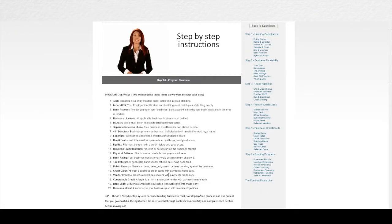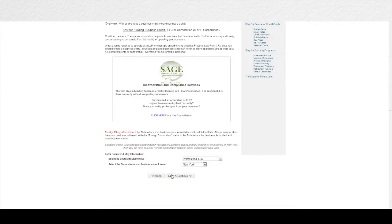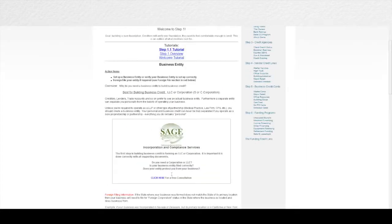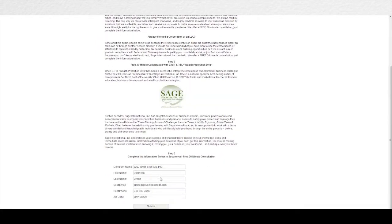In step one we decode the lender's secret formula for approval. We actually teach you exactly what the lender is looking for before you even apply, and we even help you meet the lending criteria before you ever submit your application. For example, if you don't have an entity set up, right through the Finance Suite in one click you can set up your entity. One of the unique features of the Finance Suite is that we auto-populate all of your information.